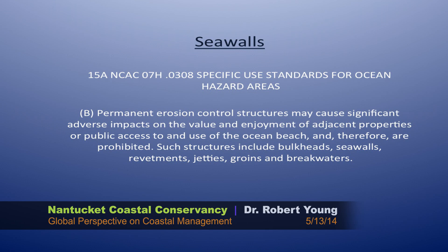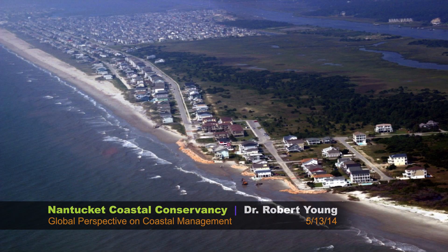North Carolina legislation similarly states that permanent erosion control structures may cause significant adverse impacts on the value and enjoyment of adjacent properties or public access to the ocean beach. This is not driven by a desire for environmental protection — it's driven by a desire to protect an economic resource and limit litigation. In a few areas in North Carolina permitted to use sandbags for protection, the sandbags were supposed to be temporary but have been there more than 10 years now, with the same result as a seawall.